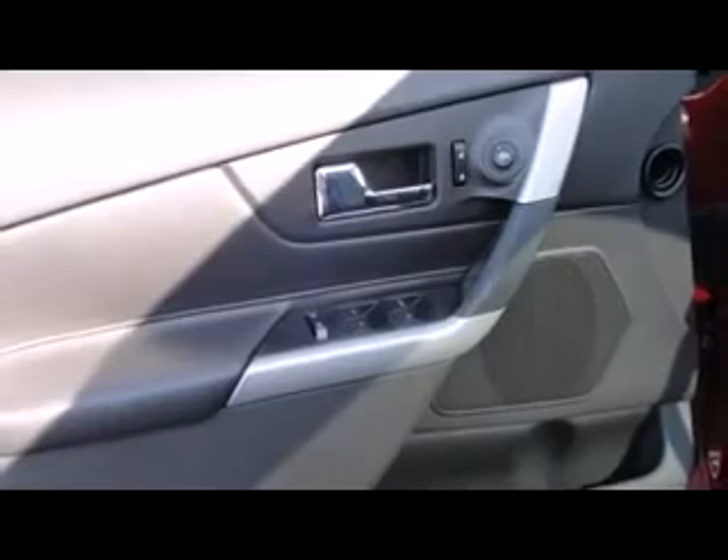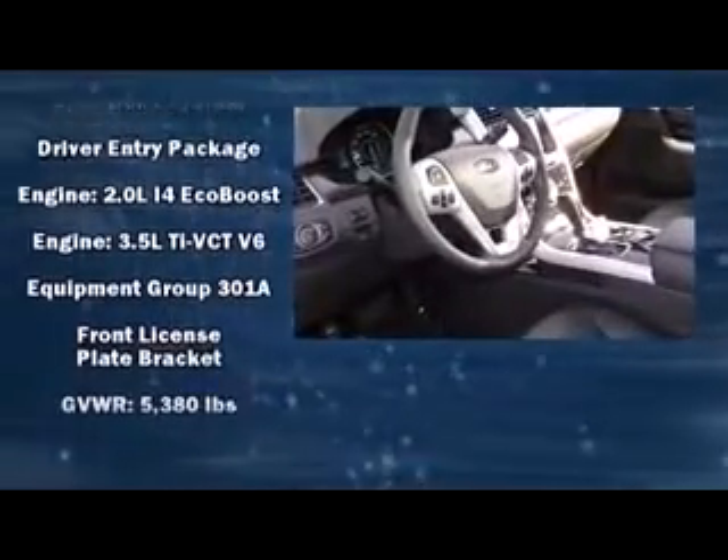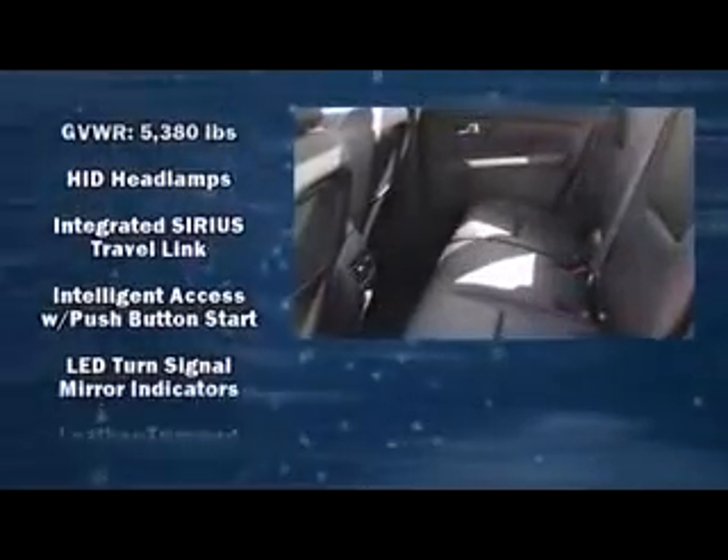Audio features include a CD player with MP3 capability, steering wheel-mounted audio controls, a 10-gigabyte hard drive, and 12 speakers, ensuring optimal sound no matter where you're seated.